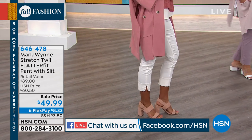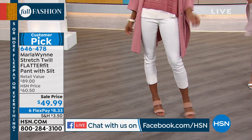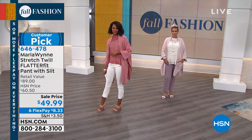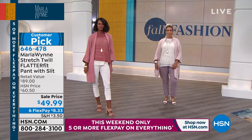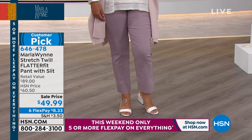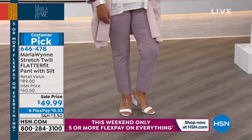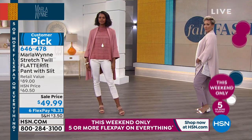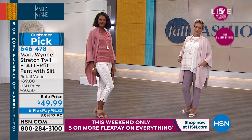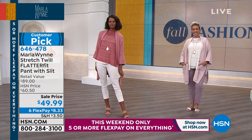This is her number one best-selling pant and best-selling fabric — this amazing stretch twill. The fit is fabulous. It fits every size, every silhouette, and it even has a little secret built right in. We have lots of great colors and it is on sale at $49.99. Six flex pay means you get it home for $8 and change.